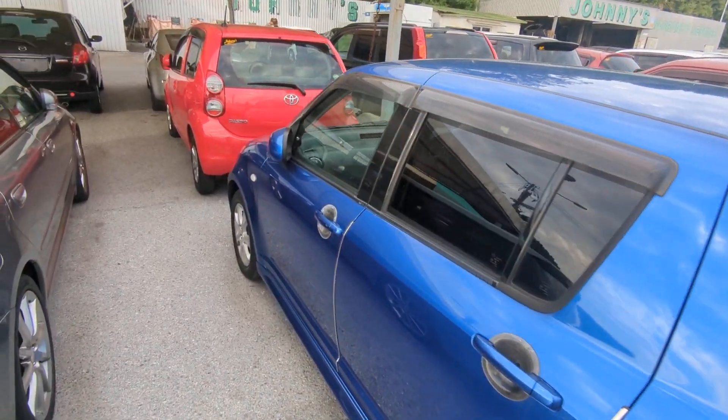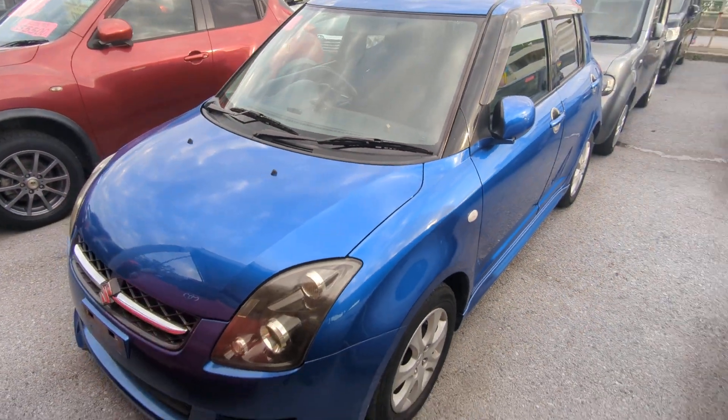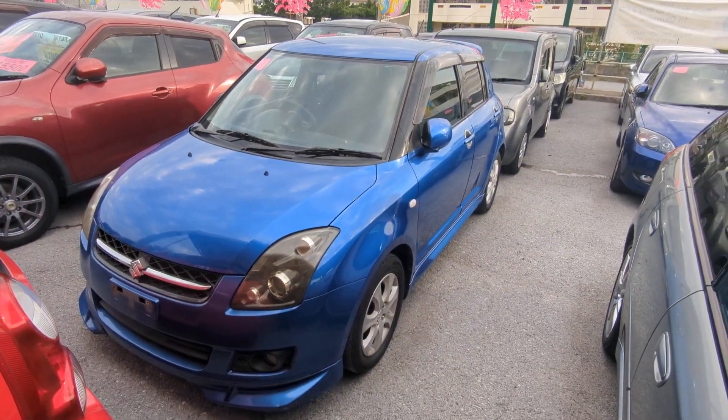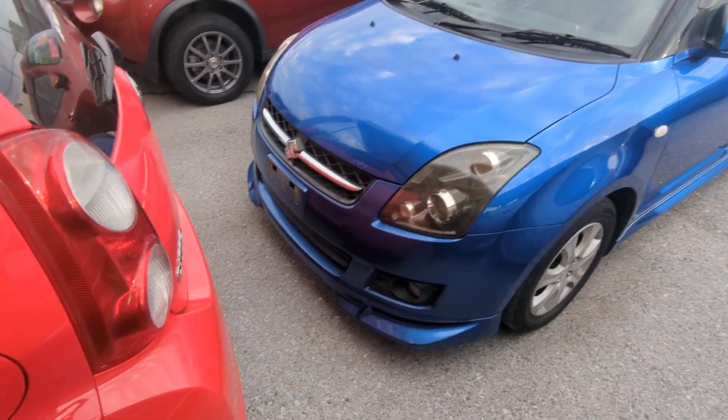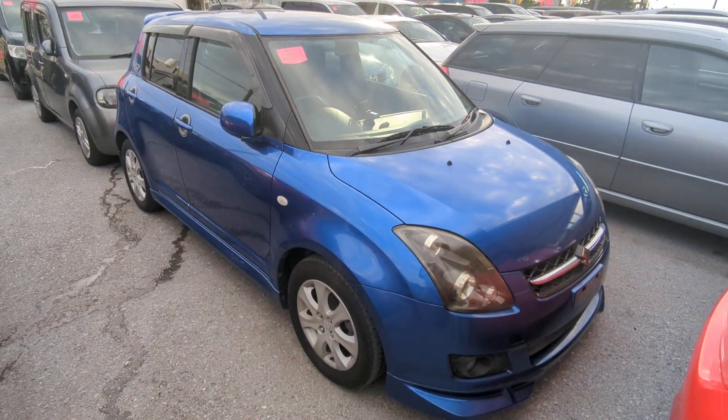The Suzuki Swift is a five-passenger vehicle in the 500 series category — the mid-size category. Road tax per year is going to be 7,500 yen, which is about $55 right now with the current exchange rate. Road tax is due every April/May time frame, so we're going to take care of it for you this year. You won't have to worry about it until next year.